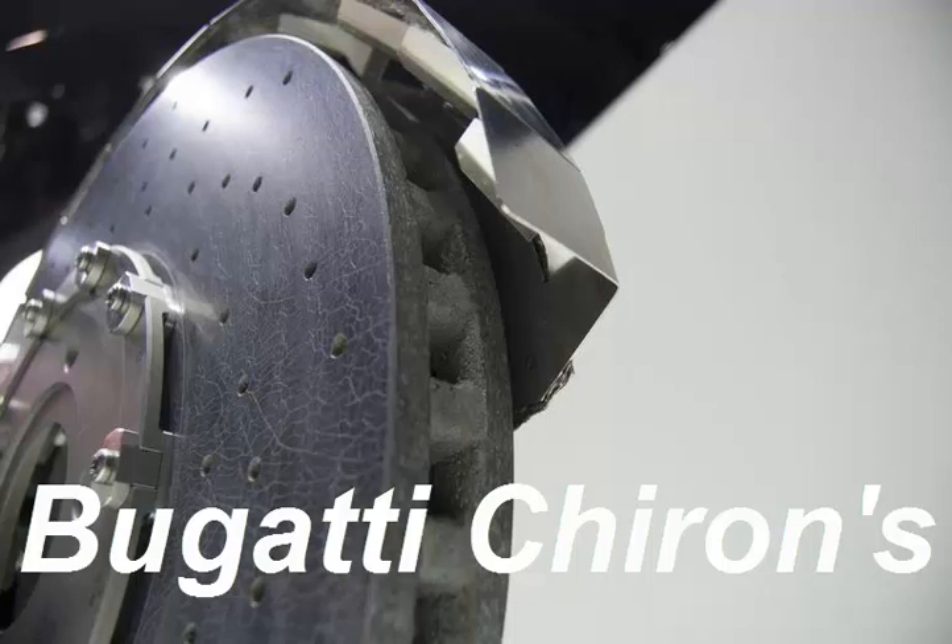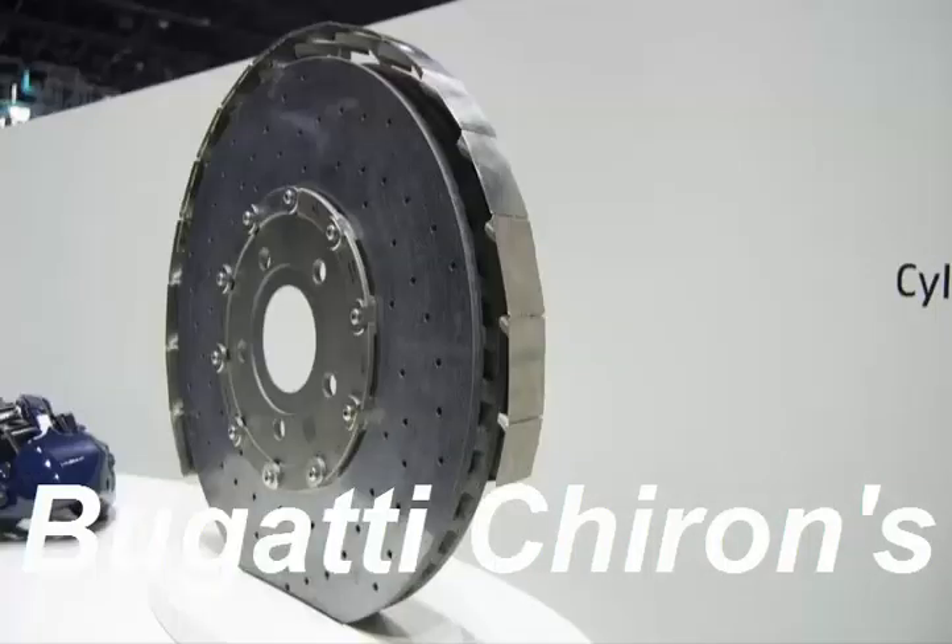Bugatti's chief chassis engineer Jason Schwalb broke it down for us in an exhaustive tech presentation at the Frankfurt Motor Show. We've got a lot more neat details to parse through, but we couldn't wait to share this titbit.